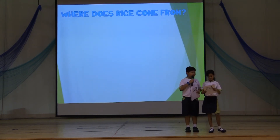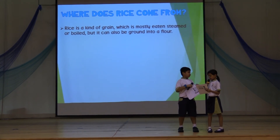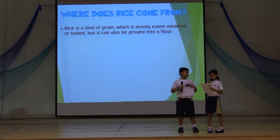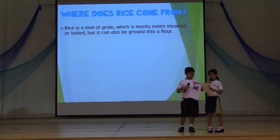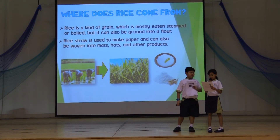Wow! I didn't know that growing rice is such a long and tedious process. So much effort is put into growing rice — that's why we should not waste rice. Rice is a kind of grain which is mostly eaten steamed or boiled, but it can also be ground into flour. Rice straw is used to make paper and can also be woven into mats, hats, and other products.